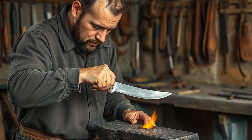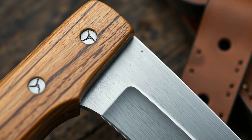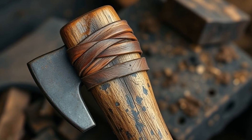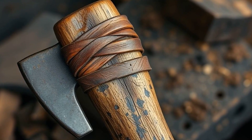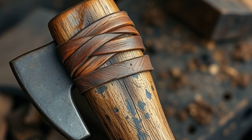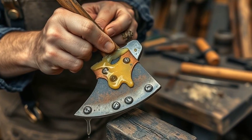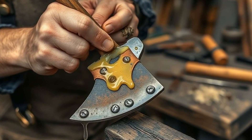Then came the handle — never an afterthought. The Vikings sourced hardy woods like ash and oak, choosing grains that could absorb shock, balance the weapon's weight, and flex just the right amount to prevent the axe from snapping in a brutal fight. The handle's resilience was as crucial as the blade's sharpness, acting like nature's version of ancient shock absorbers. The handle was often bound with leather strips soaked in animal fats, acting like an early version of water repellents, making the wood weatherproof against cold rain, frost, and salt spray.